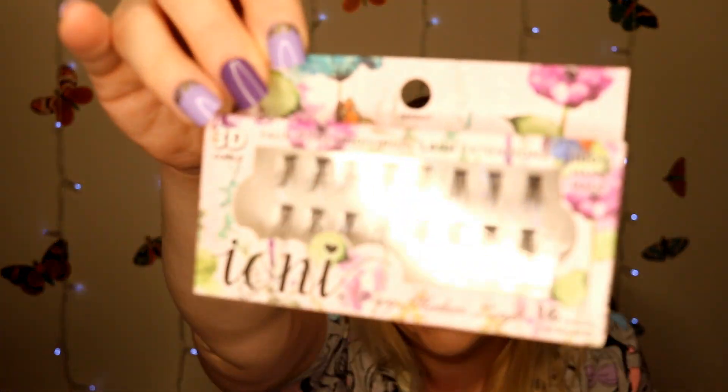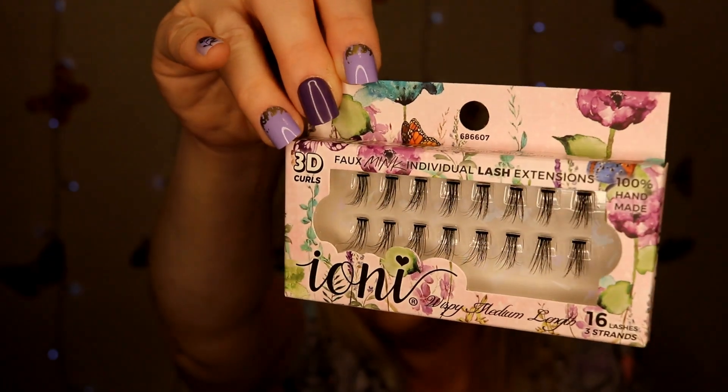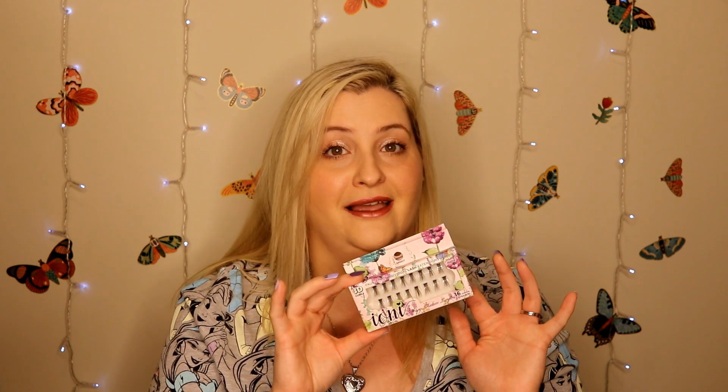Over in the beauty aisle, I did find some more Ioni lashes. These ones are the Wispy Medium Length individual lashes — the ones that you put on individually. I got two packs of these to give them a try. I tried some lashes like these in the past and didn't do that good of a job, but I think I'm better at application now. I do like the solid strip lashes from Ioni, so I think I'm going to like these a lot.